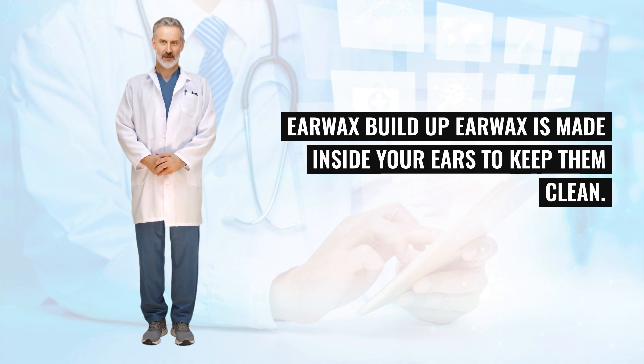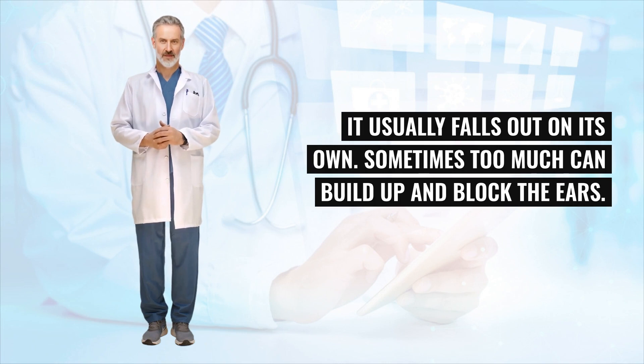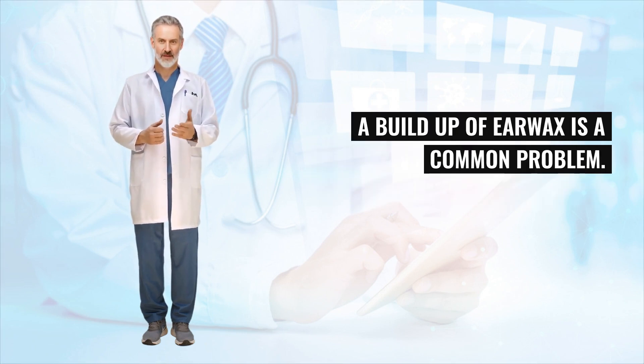Earwax is made inside your ears to keep them clean. It usually falls out on its own. Sometimes too much can build up and block the ears. A buildup of earwax is a common problem.